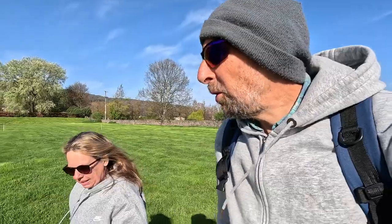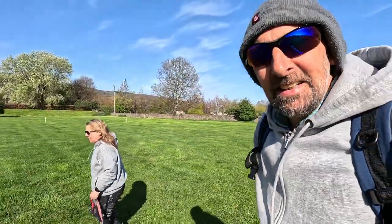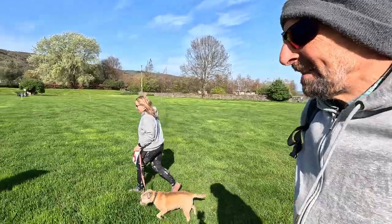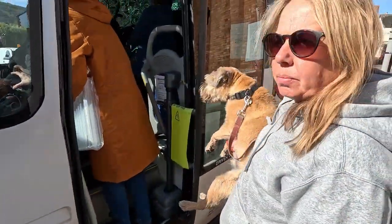Good morning from Porlock. Big day for us today, big day for Charlie. We're going to the start or finish — depending on how you look at it — of the Southwest Coast Path at Minehead.